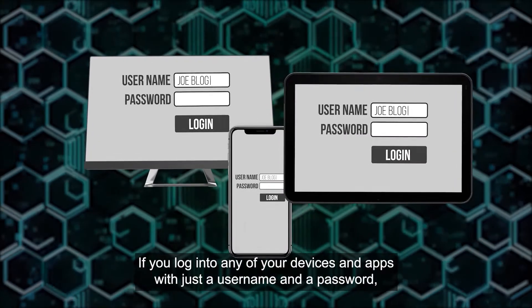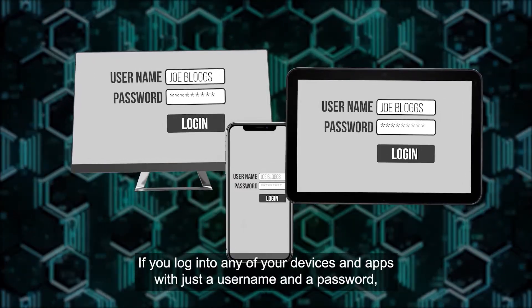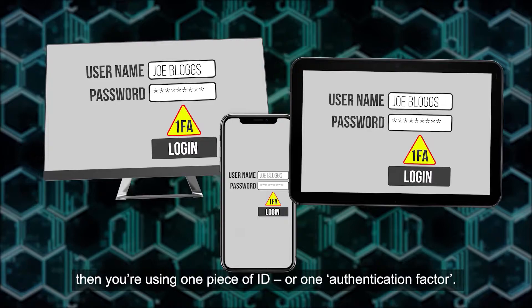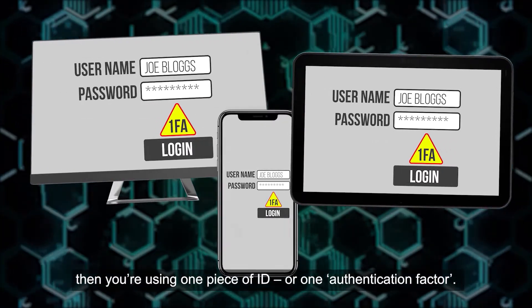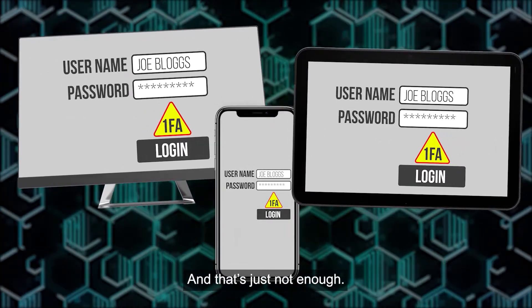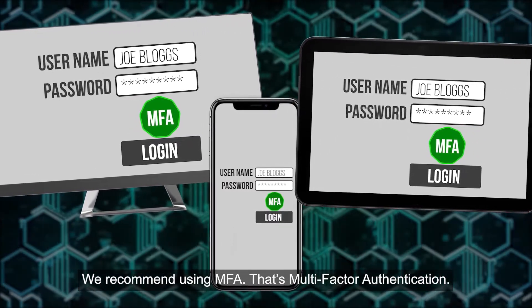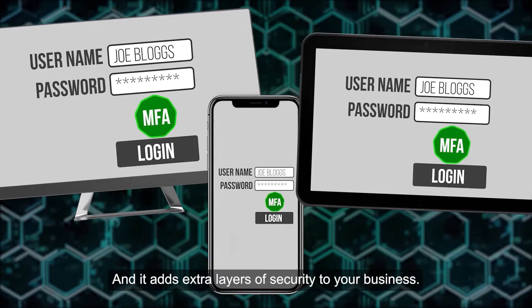If you log into any of your devices and apps with just a username and a password, then you're using one piece of ID, or one authentication factor. And that's just not enough. We recommend using MFA — that's multi-factor authentication — and it adds extra layers of security to your business.